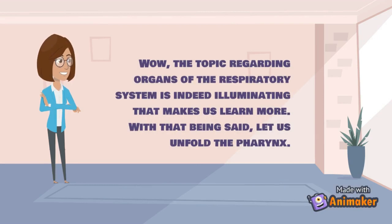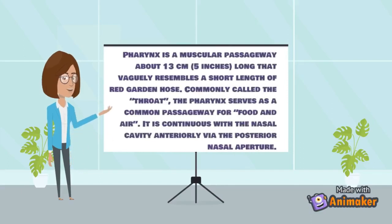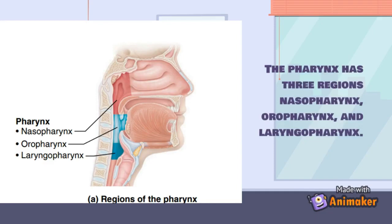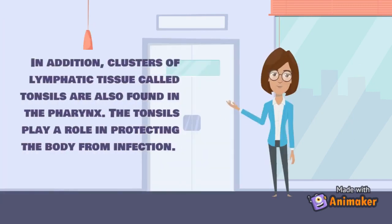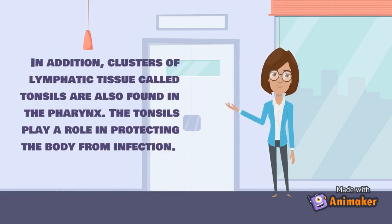The pharynx is a muscular passageway about 13 centimeters or 5 inches long, commonly called the throat. It serves as a common passageway for food and air, continuous with the nasal cavity anteriorly via the posterior nasal aperture. The pharynx has three regions: nasopharynx, oropharynx, and laryngopharynx. Clusters of lymphatic tissue called tonsils are also found in the pharynx, playing a role in protecting the body from infection.